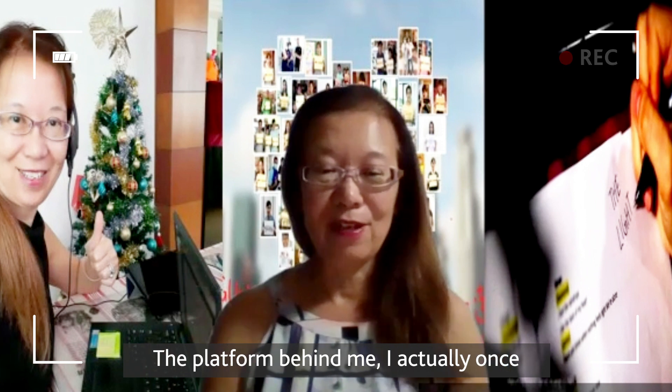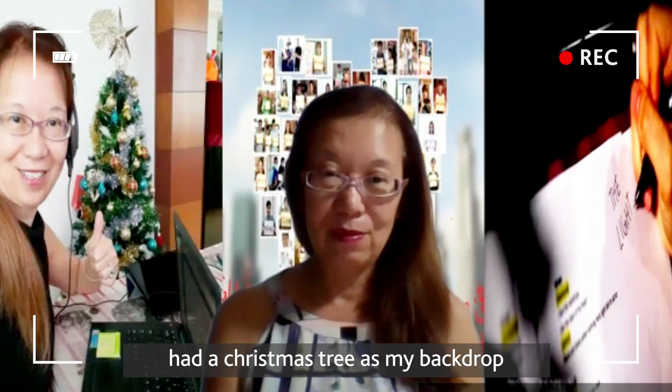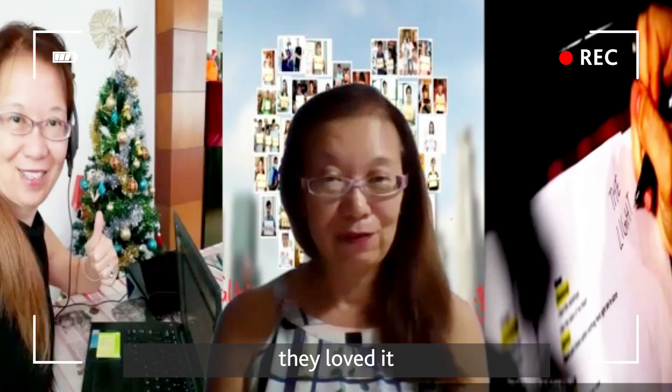I once had a Christmas tree as my backdrop during a live lecture, to bring good cheer to my students — and they loved it.